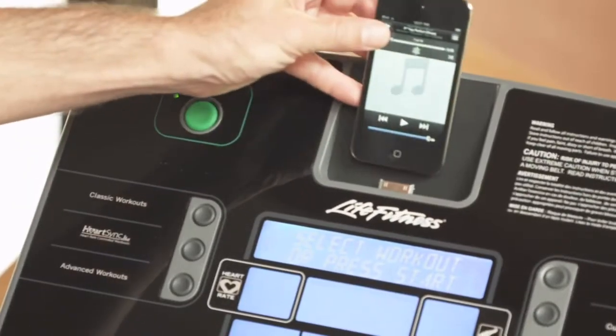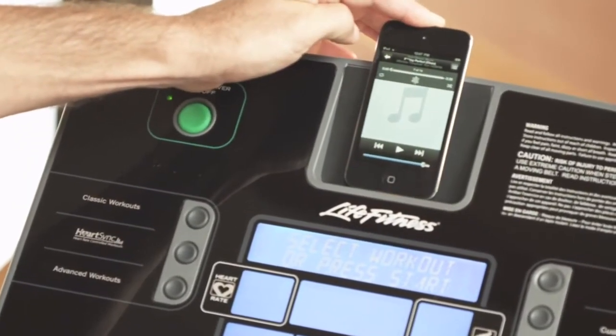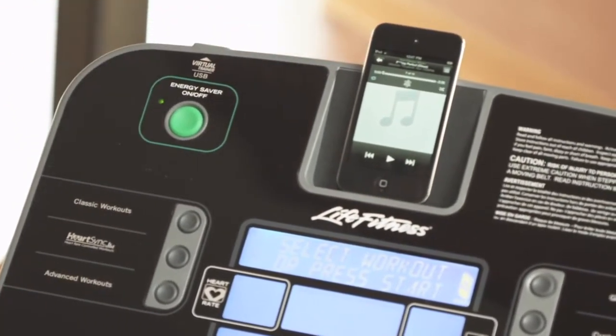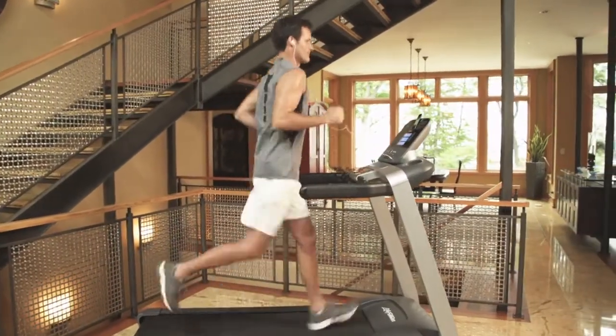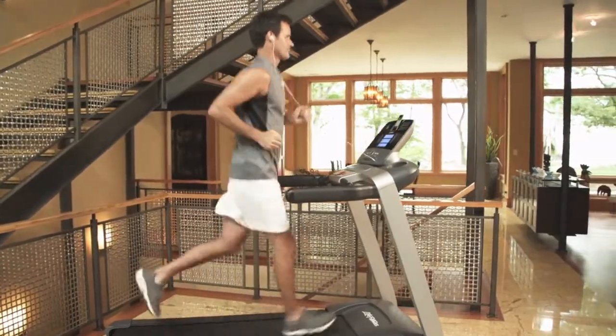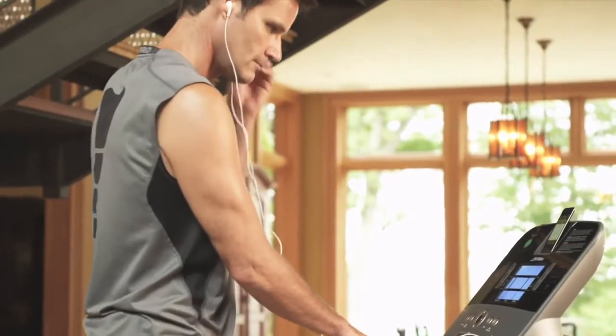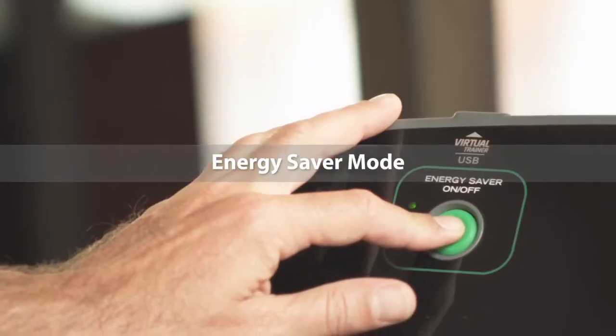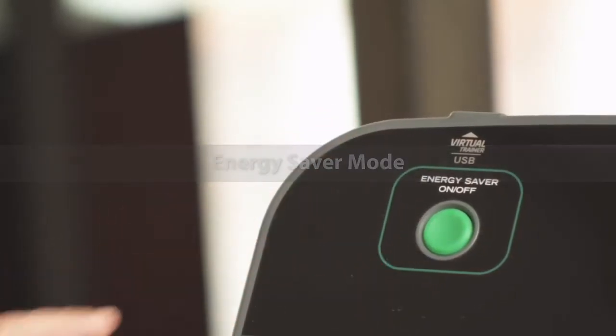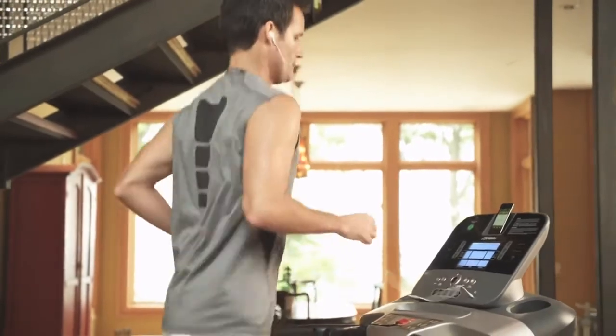Dock your iPod or iPhone into the console for a more entertaining workout. With buttons at your fingertips, you have seamless control of track selection and volume. And when you're done, the Energy Saver mode automatically shuts the equipment down after five minutes of inactivity, for significantly lower energy consumption. Then it quickly wakes up at the touch of a button when you're ready to go again.